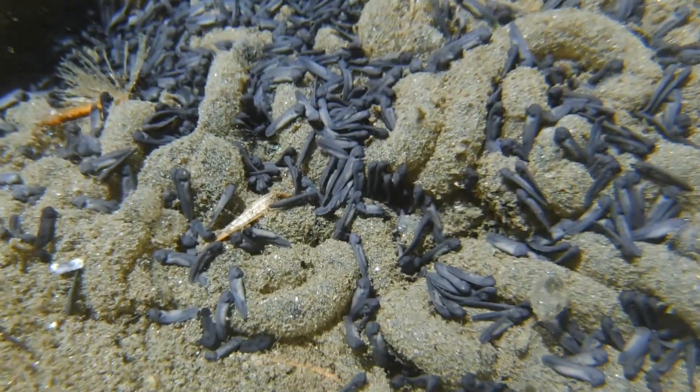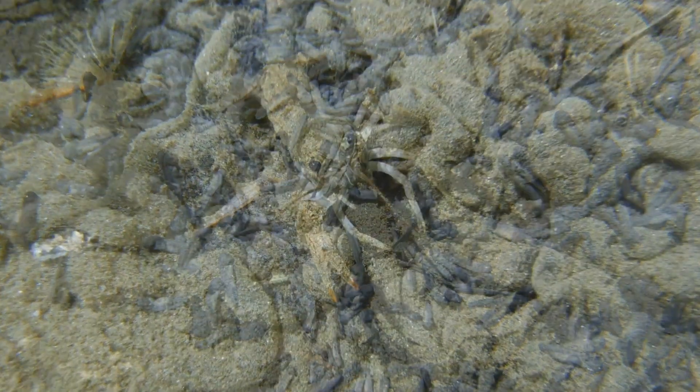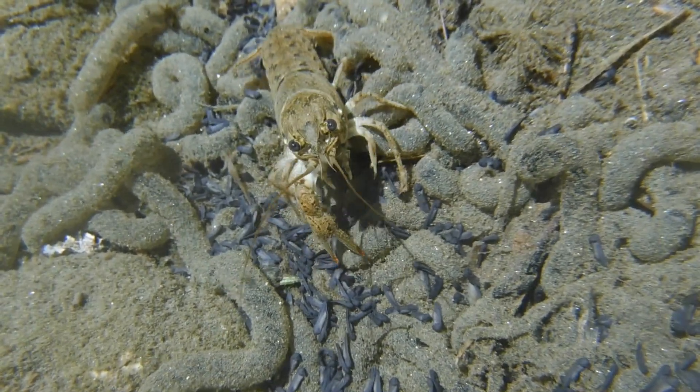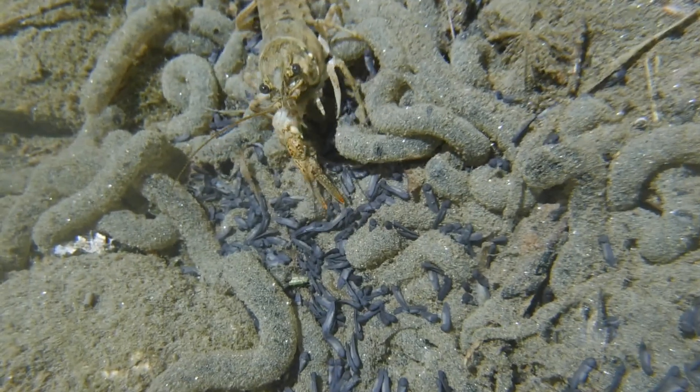And just like the eggs, these tadpoles are toxic, so most things won't try to eat them. But there are exceptions — this crayfish eats both the eggs and the tadpoles, so it's a good thing that the female toads can lay so many eggs.